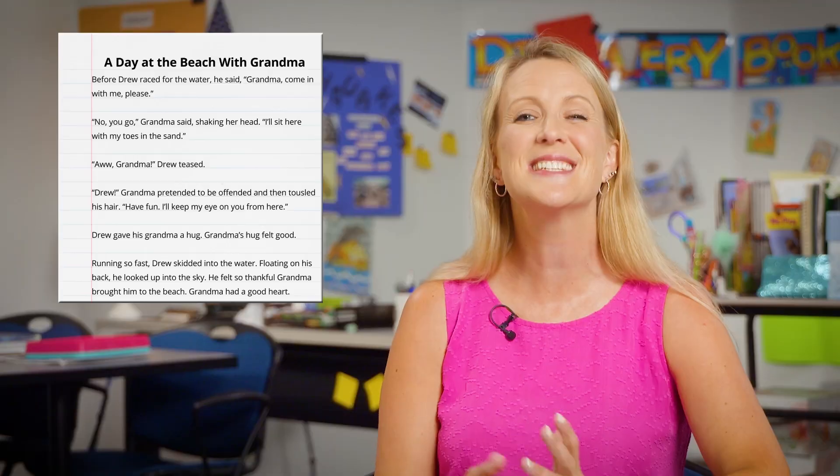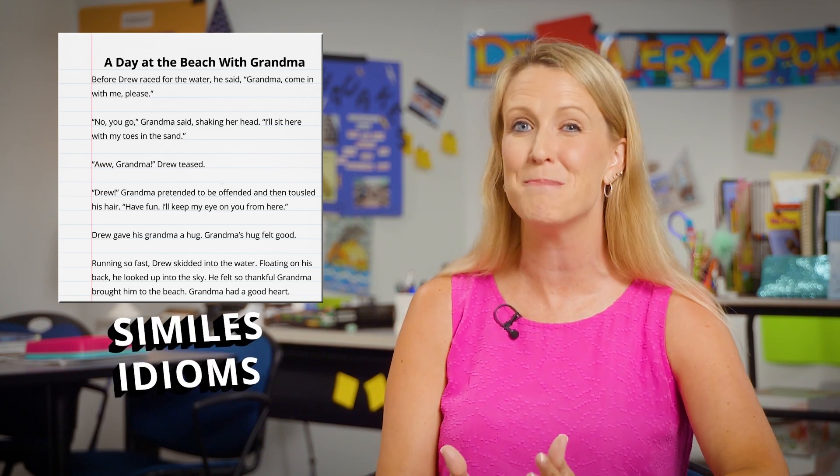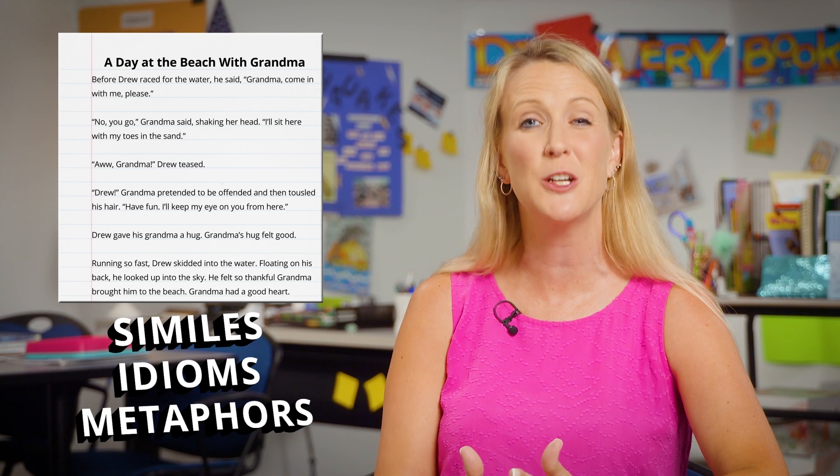I love to play with language even more than I love to play in the sand. Today, we will revise our writing using similes, idioms, and metaphors, which are types of figurative language.